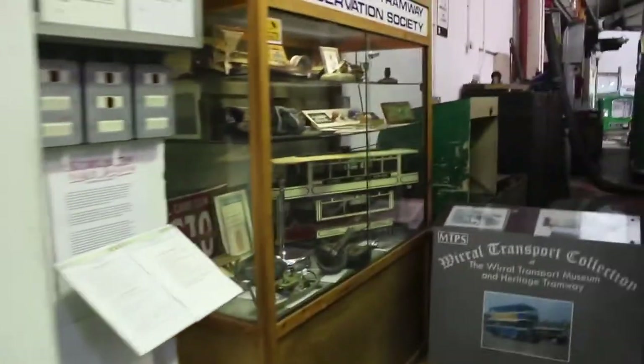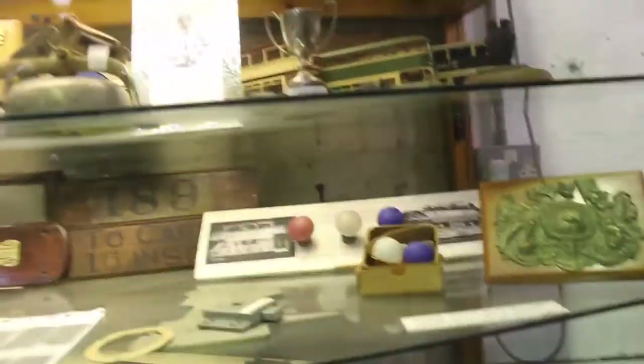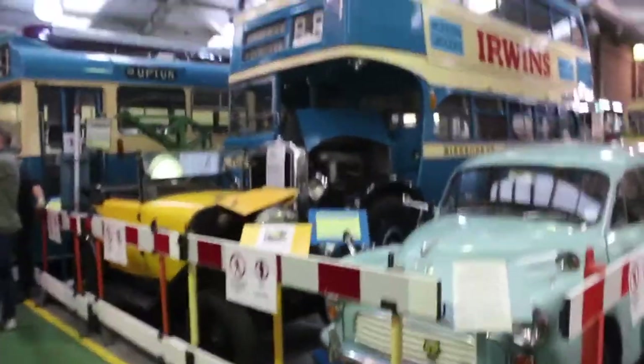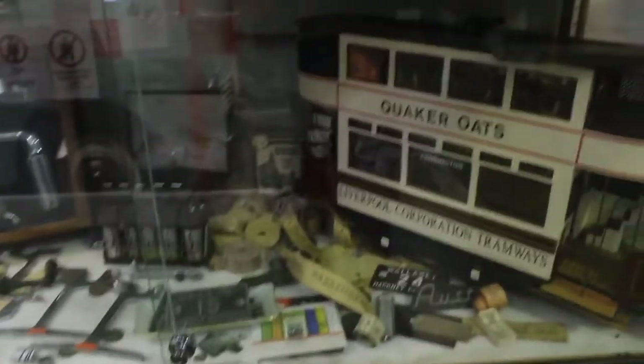The museum also contains a large collection of memorabilia from the railways and the tramways — ticket punches, different signs, different models. There are also cars. We've got a Morris Minor 1000, and another car — it's an Austin, no sorry, that's a Citroën, I think, from France — and we think it looks a bit like Brum, which is quite nice.